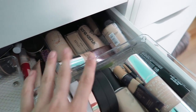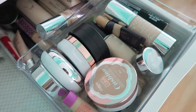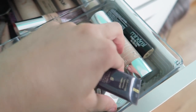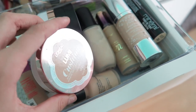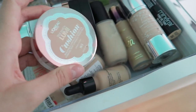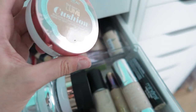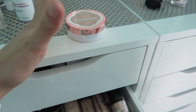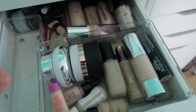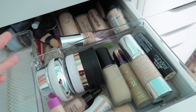Then I'm gonna go into foundations and then concealers, because I do foundation and then concealer. Wait, this is a concealer and that's a concealer — let me just put those into their little slot. I haven't been using a lot of foundation, which is weird because I have so much of it. So I definitely want to declutter a decent amount.